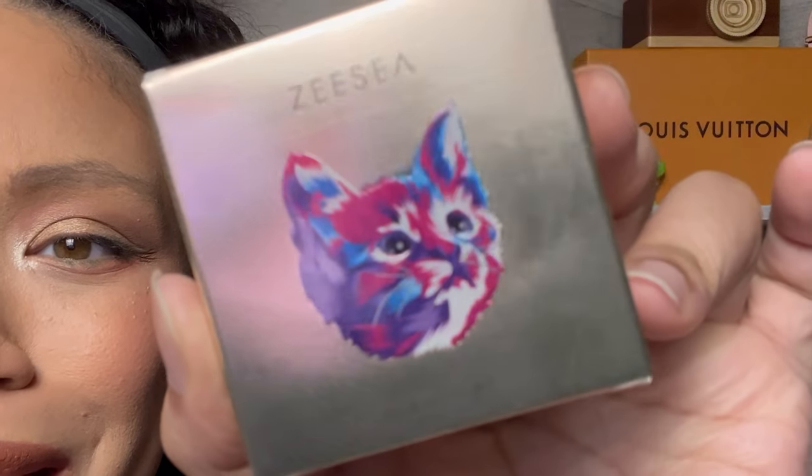The last thing is from ZC and it's so cute — look at that cute little kitty cat. I don't like cats, but they're cute. I would never want one, but they're cute to look at.